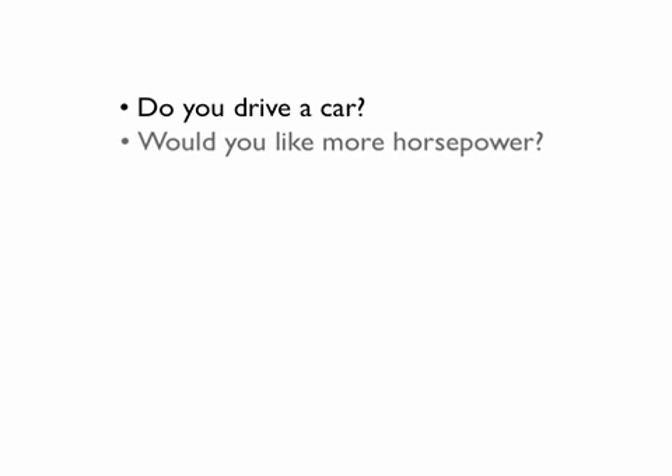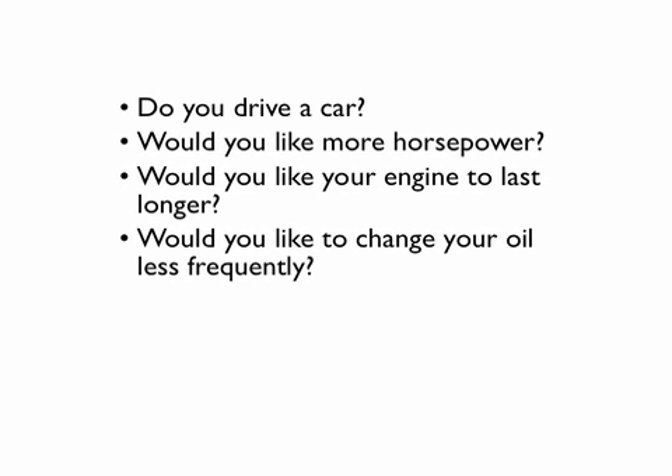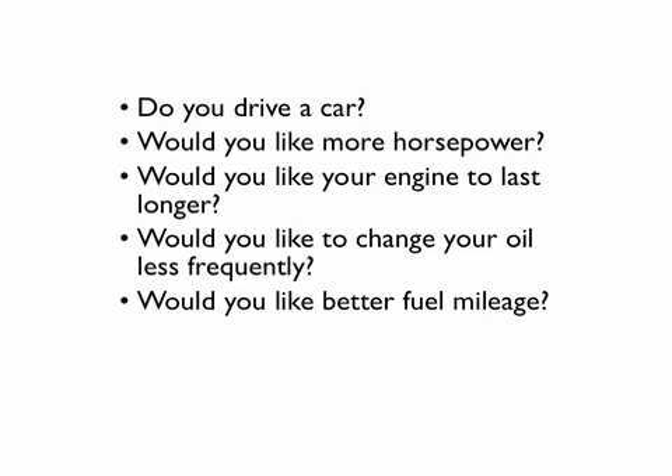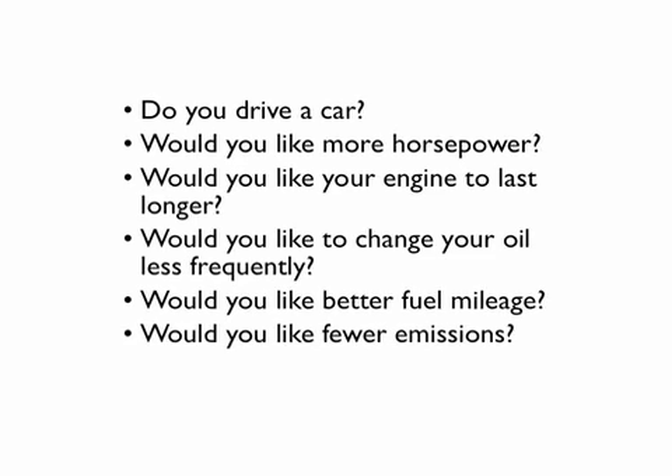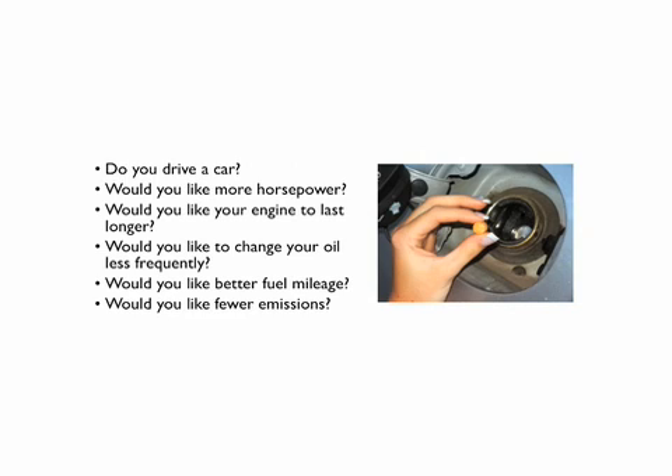Do you drive a car? Would you like more horsepower in that car? How about a longer lasting engine? Would you like to change your oil less frequently? How about better fuel mileage or fewer emissions? Would it surprise you to find out that there's a simple solution to all of these problems?